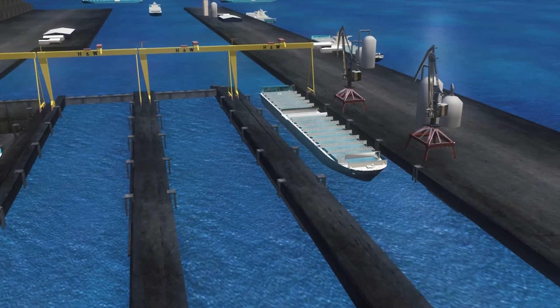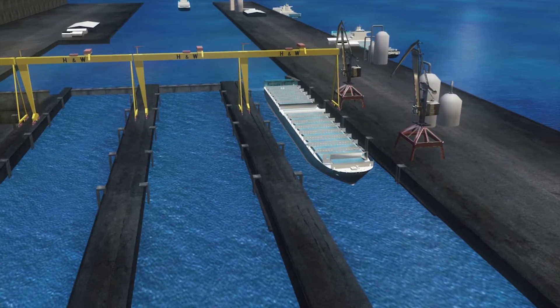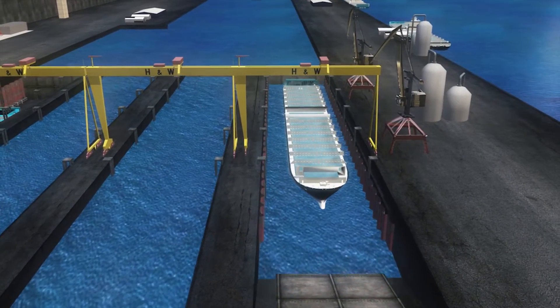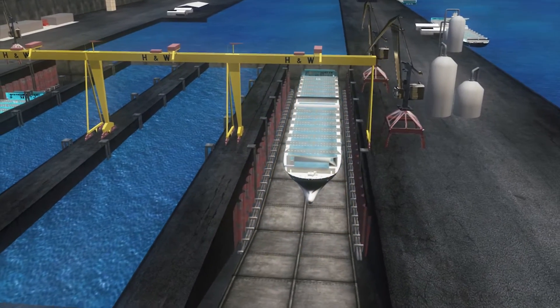The key features of the Green Dock concept include the use of a newly invented foil dock, which reduces investment costs ten times when compared with a traditional dry dock.